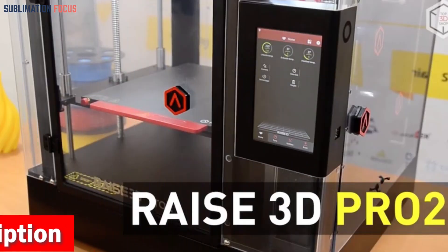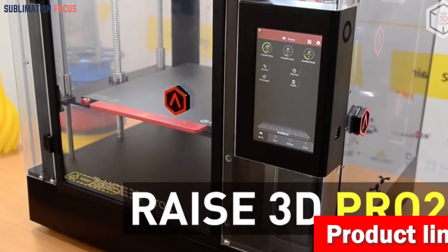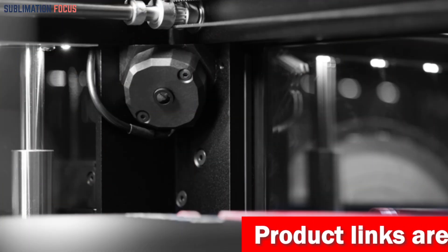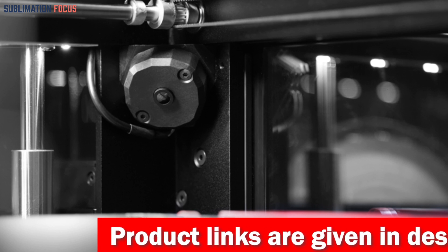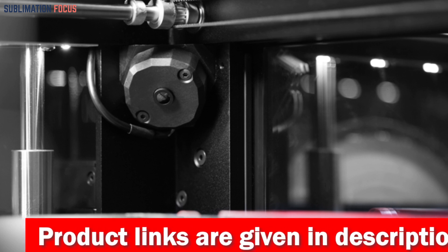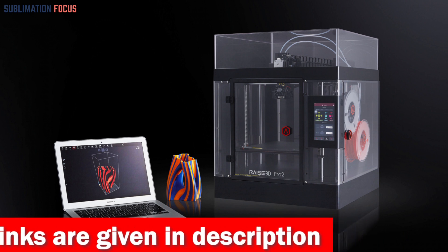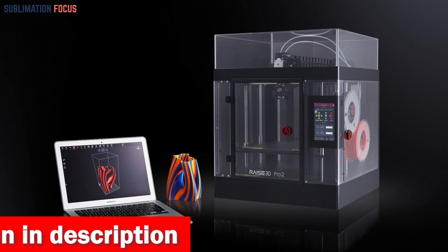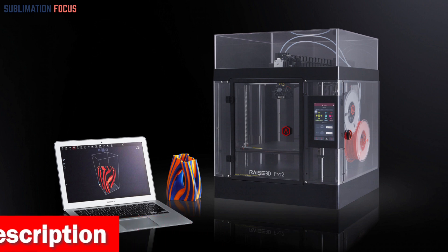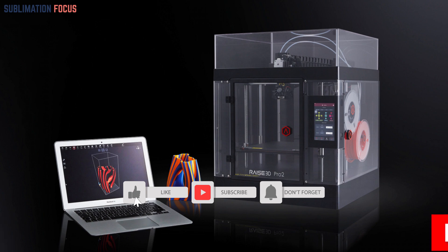The seven inch touch screen lets you navigate menus and settings quickly, and the filament sensor ensures you never run out of material mid-print. If you experience a power outage, you don't have to worry — the Pro 2 can resume printing where it left off once power is restored. The Pro 2 also comes with a HEPA filter to remove any particles kicked up during the printing process, and you can even monitor your prints remotely with the built-in camera and wireless compatibility.